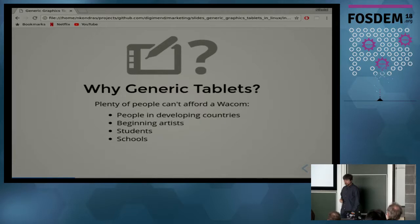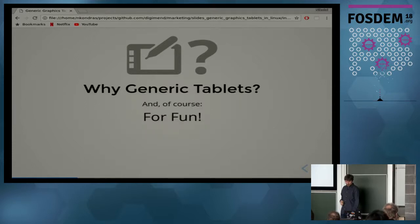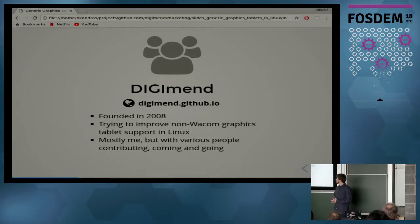Students in schools, of course. And those are the same people who would run Linux instead of buying Windows, along with all the graphical applications that go with it. For me it was mostly for fun. The Digiment project was founded in 2008 and it focuses on making non-Wacom graphics tablets work on Linux.